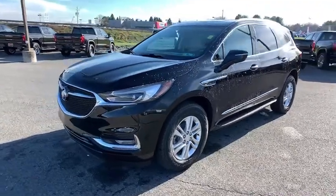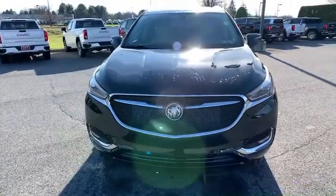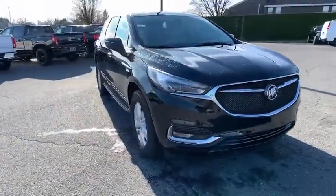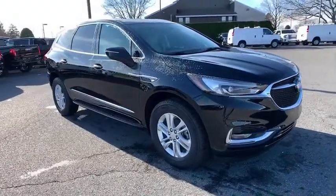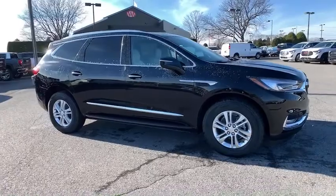Come test drive the 2021 Buick Enclave. The Enclave offers three rows of seats standard. Not only is it roomy and stylish, but Buick really did its homework on this vehicle. They did not cut any corners. Here are some of this vehicle's great options.